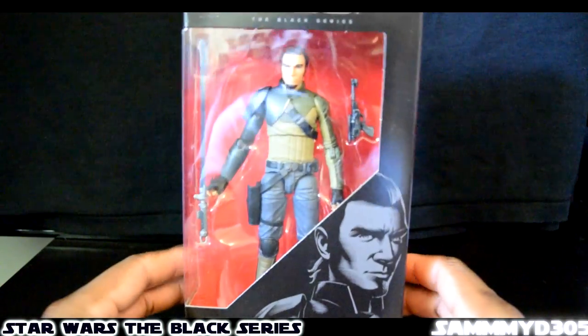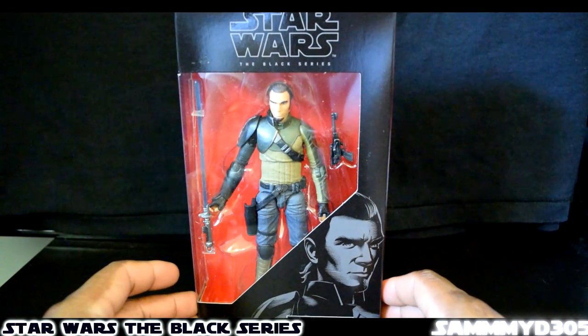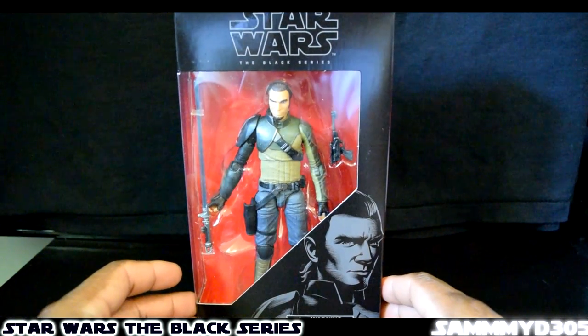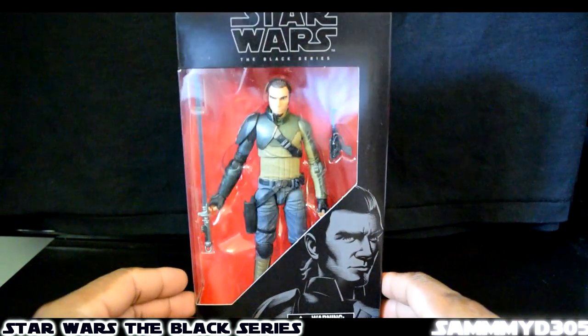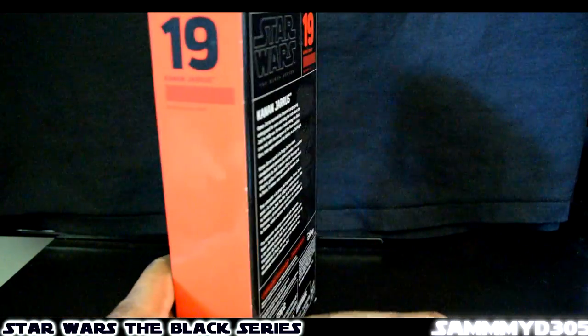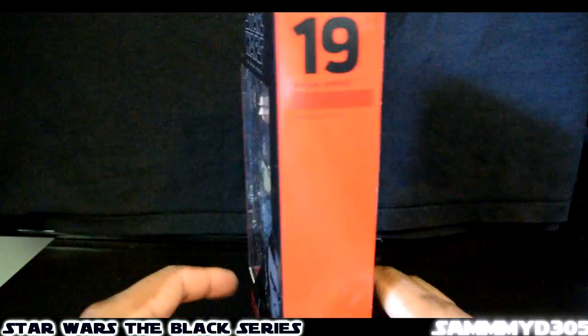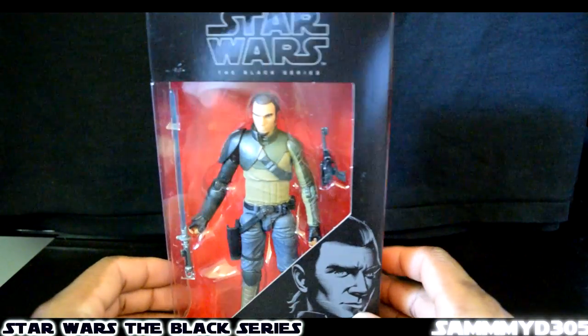Last but not least, this one I think is pretty hard to find, especially for a decent price. I ended up getting this off Amazon for around $21 or $22 — I think it was $21. Got the Kanan Jarrus, and that one along with the Ahsoka one are very hard to get your hands on. That's number 19.